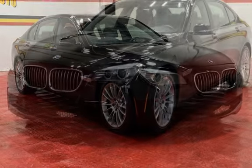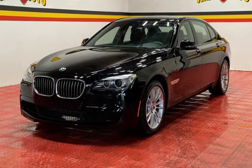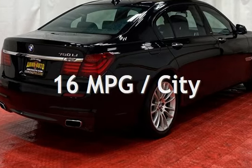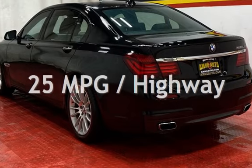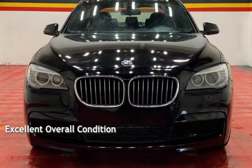This BMW is a great value with less than 46,000 miles on the odometer. Estimated fuel economy for this vehicle is 16 miles per gallon in the city and 25 miles per gallon on the highway. This vehicle is in excellent overall condition.